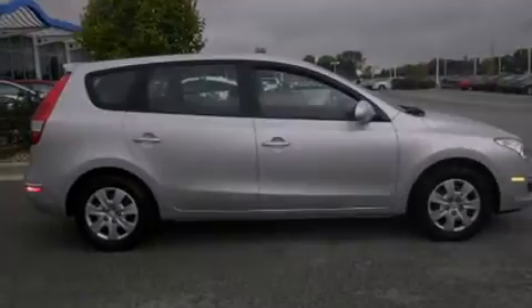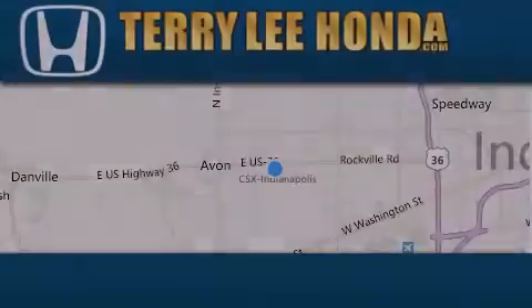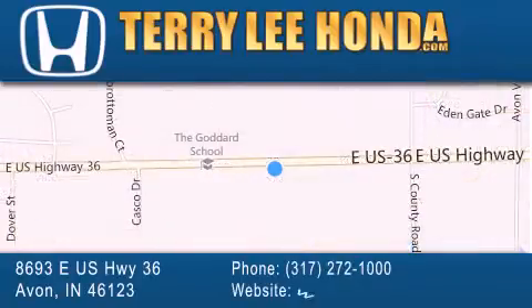Contact us today and schedule your opportunity to see this automobile in person. At Terry Lee Honda we offer new Honda cars in the Indianapolis area along with used cars, trucks, and SUVs by today's top manufacturers.